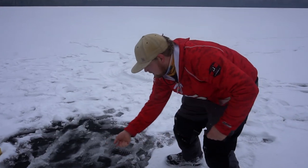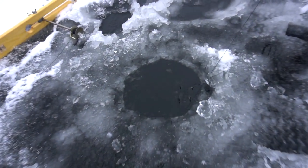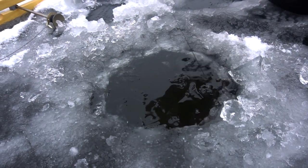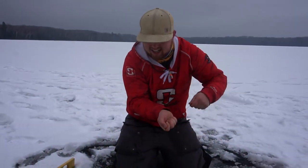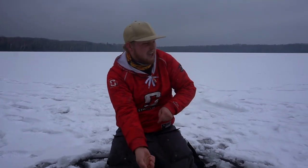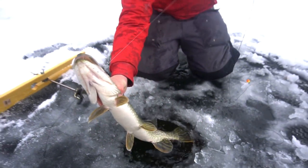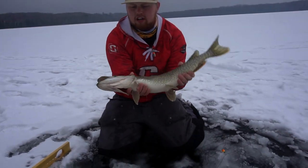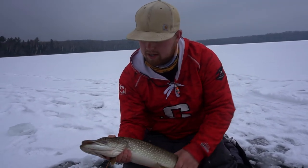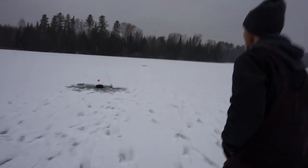Fish on baby! There we go, making up some ground on him — there's the bobber, come say hello! Wow, she just gave me a bath. There we go — that's a beauty! She's not very long but a thicker fish. Grabbing the pliers and getting this guy back into the water — oh yeah, let's go!